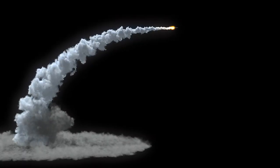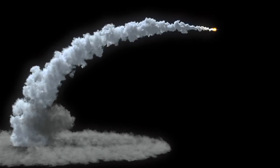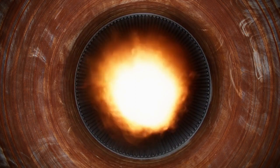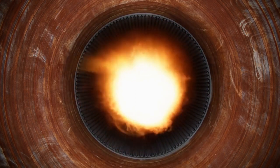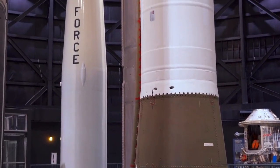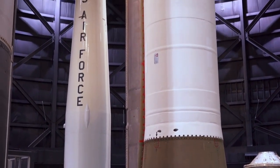Hypersonic missiles use advanced technology to achieve their incredible speed and maneuverability. They are typically powered by a scramjet engine, which uses the oxygen in the atmosphere to burn fuel and propel the missile forward. This allows the missile to travel at hypersonic speeds without the need for heavy and bulky fuel tanks.